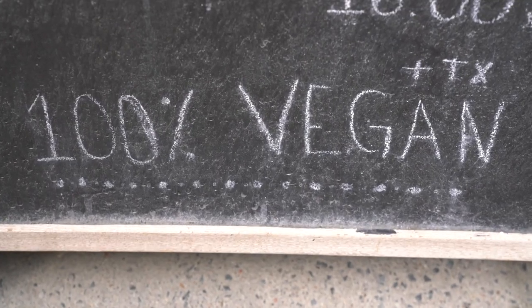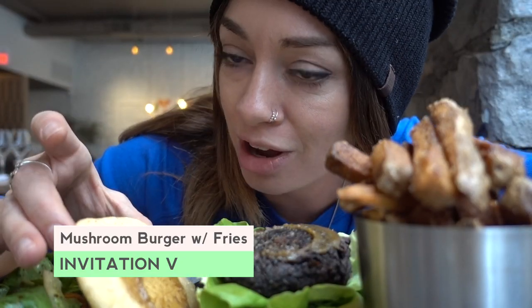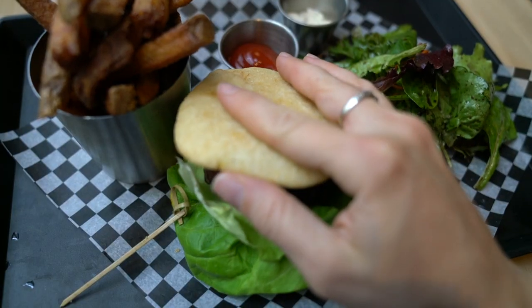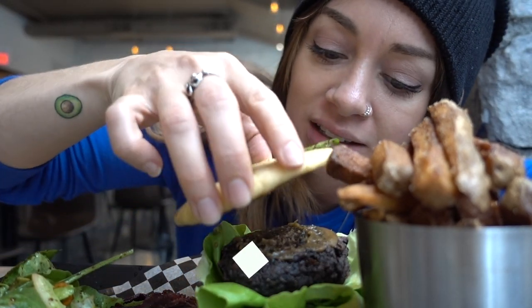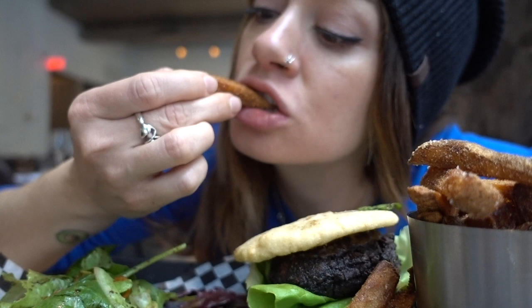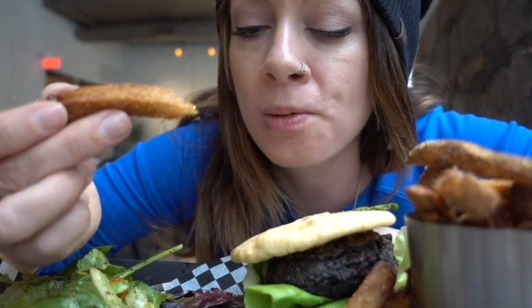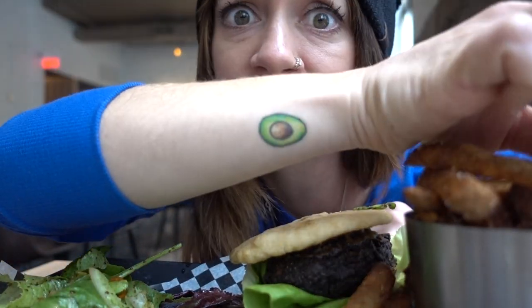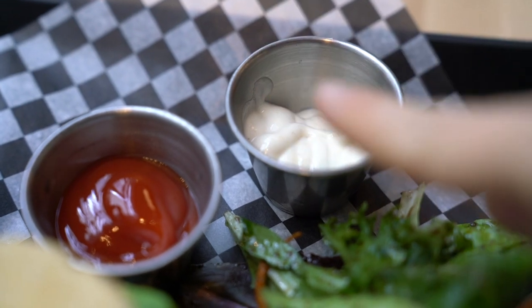I'm at a restaurant called Invitation V — it's a vegan restaurant with gluten-free options. I got the mushroom burger and instead of a bun with gluten, I got this corn patty. It smells amazing. Look at these fries! I'm going to dip them in my vegan mayo. Oh my god, legit.